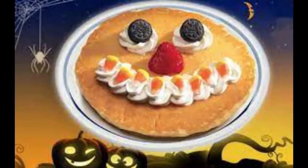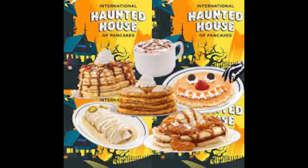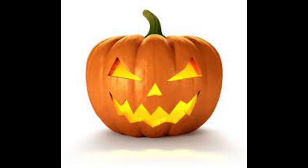Number 7: IHOP Spooky Pancakes. You may be asking why this is on the list. Well, it's cause I've had it before and I love it — it feels so much like Halloween. It's a normal pancake, but they use toppings to give it a face like a jack-o-lantern. The eyes are Oreos, the mouth is candy corn, the nose is a strawberry, and it's all held together with whipped cream. I love it.